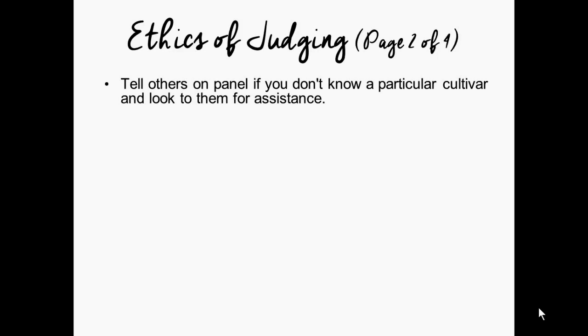Just a few more ethics points — this is page two of four. When you approach a cultivar on the judging panel that you do not recognize, tell others on the panel and look to them for assistance. Judges might make determinations based on what they've seen online or in catalogs, but if you're not familiar with a cultivar's particular characteristics, defer to the rest of the panel. If no one on the panel is familiar with the cultivar, simply use the scale of points you are given to judge the flower. Assumptions are not effective on the judging table.